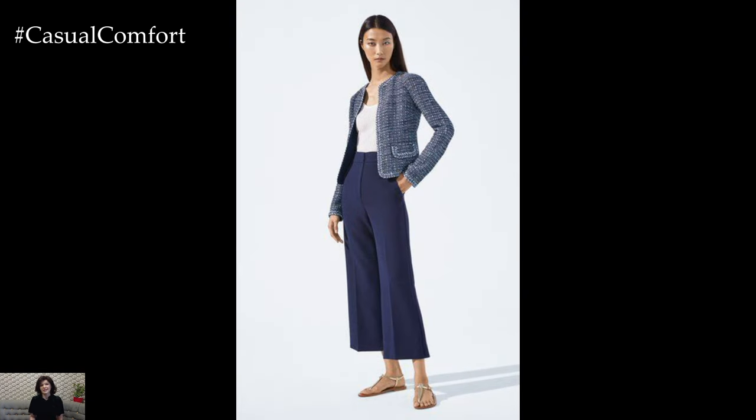Don't forget to subscribe to our channel and leave a comment below sharing how you would style your Chanel jacket.